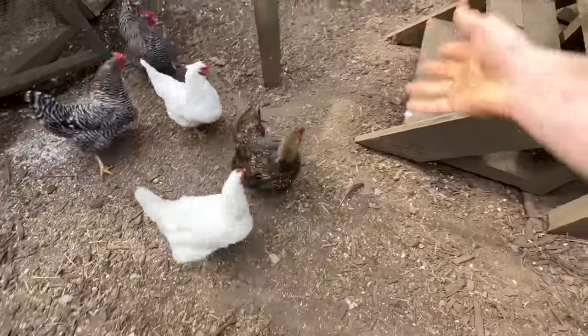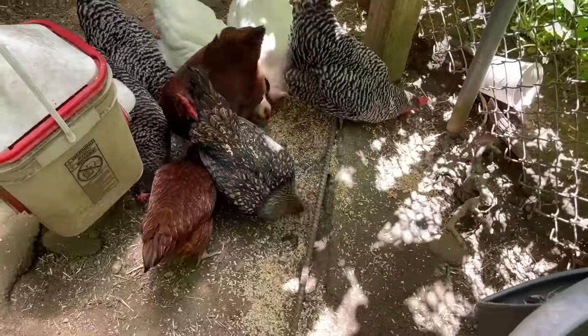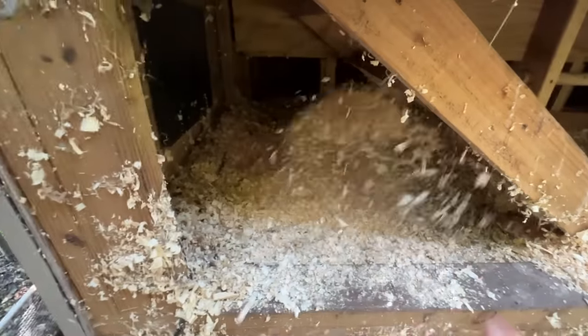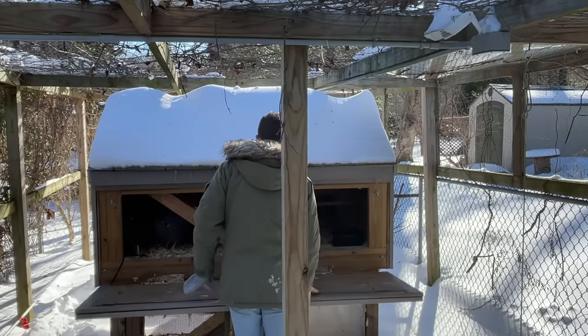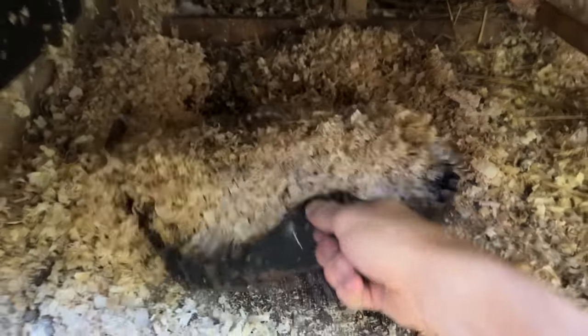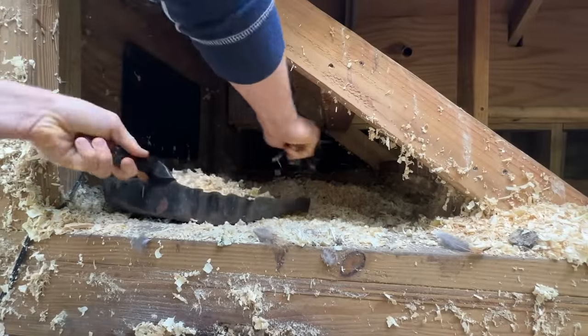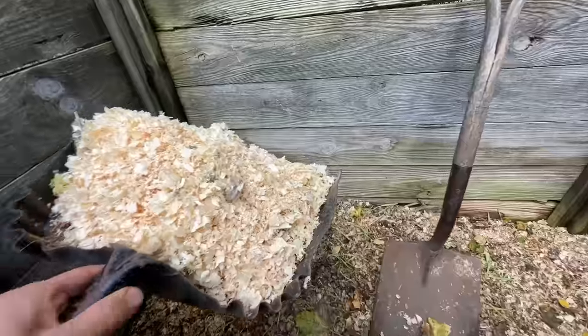There's one thing most people completely overlook when it comes to having chickens in their garden, which is their natural fertilizer — their poop. I put bedding or wood shavings in my chicken coop, the chickens sleep there, they poop on it, and every week I clean that out and put it in a separate compost bin right next to the coop. This mix — the nitrogen in the poop and the carbon in the wood chips — is all you need to break down into some incredibly potent compost.